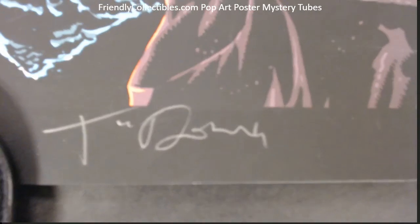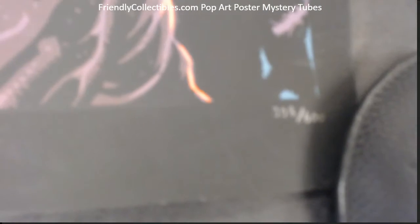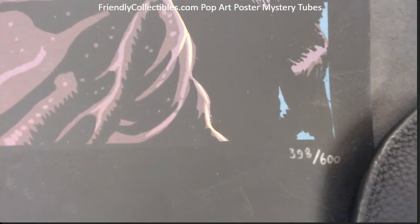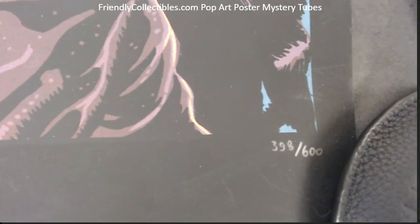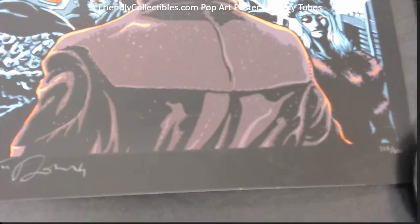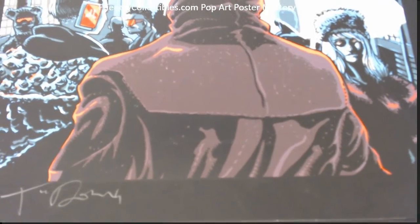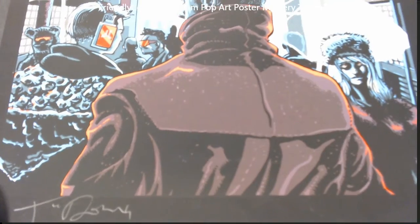You can see his autograph right there, bottom left. This one is number 398 of 600. I think this was a timed release — don't quote me on it — but I think this is one where they had a certain amount of time they put this up for, and whoever bought it within 48 hours got one at drop price.